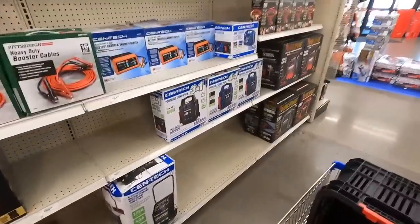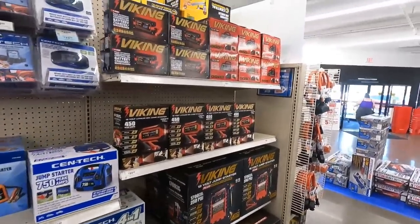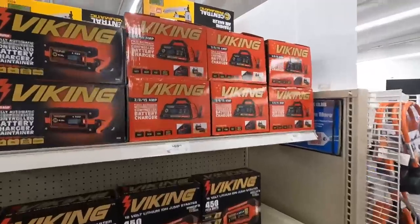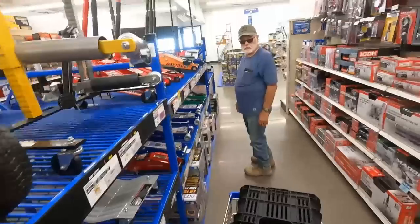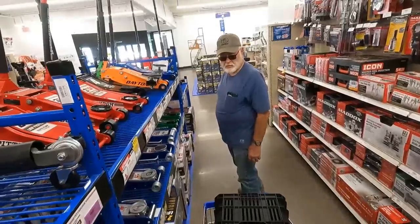What we came here for is a battery charger. I think this is the one I want. I found a battery charger and a bunch of other stuff I didn't plan on.